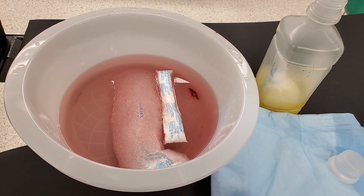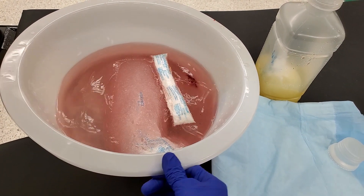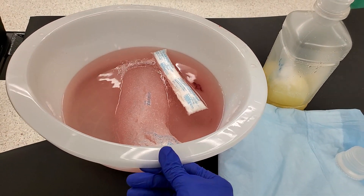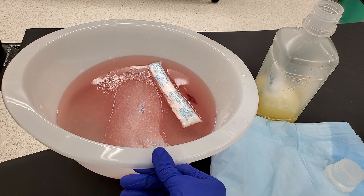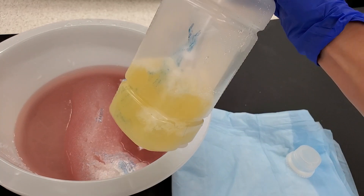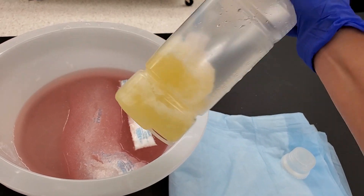I thought it looked cooler on video — that didn't even look that cool. So typically I would suck this with the suction, but look, this was pee and now it's solid.